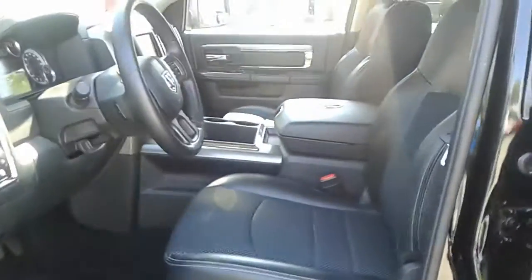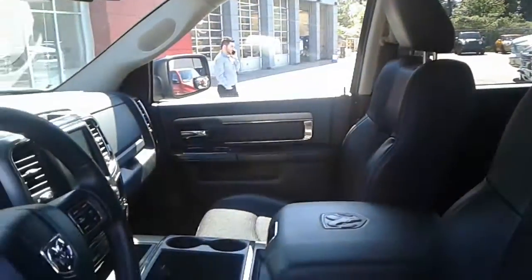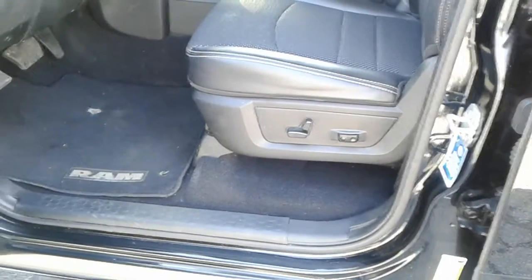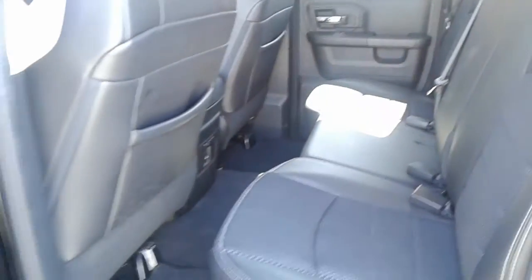Here's a look at your front seating area. It comes with the leather trim bucket seats, center console, and it does have the eight-way power seat with lumbar support. And here's a look at the rear seating area — overall interior in very nice condition.